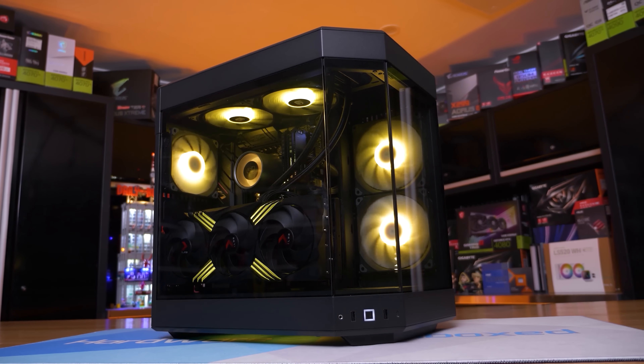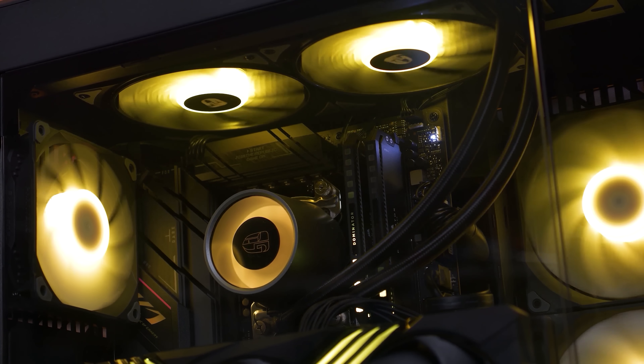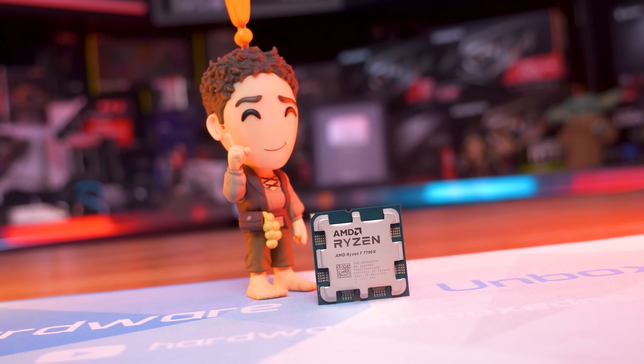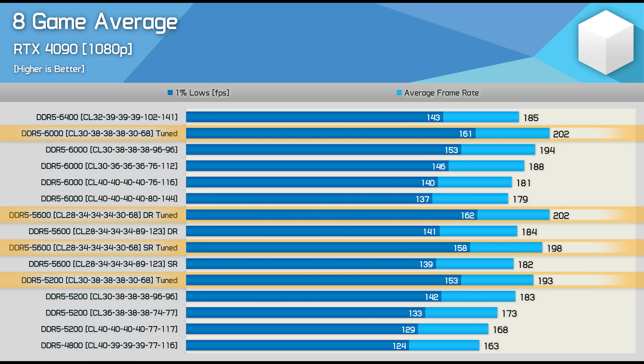As has been the case since the release of Zen 4, we recommend pairing your AM5 processor with DDR5-6000 CL30 memory. As a side note, I previously tested many more memory configurations with the Ryzen 7 7700X across eight games using the RTX 4090 and found similar results — DDR5-6000 CL30 provides optimal performance, and even when manually tuned using timings from BuildZoid, performance improved by only a further 4% on average.